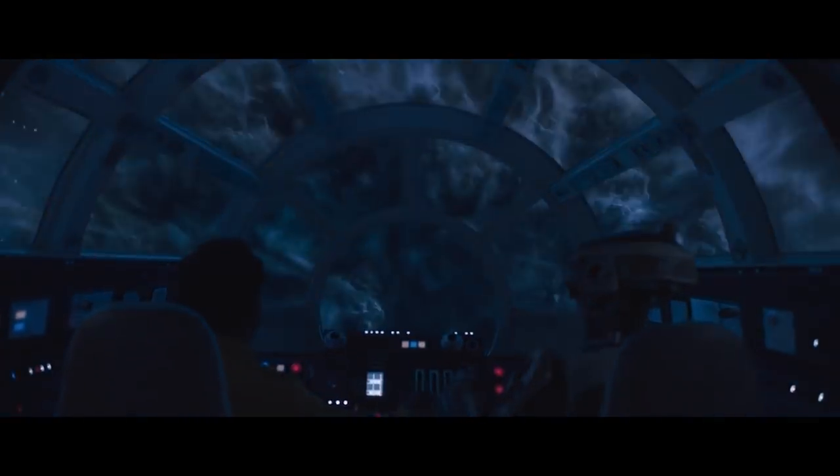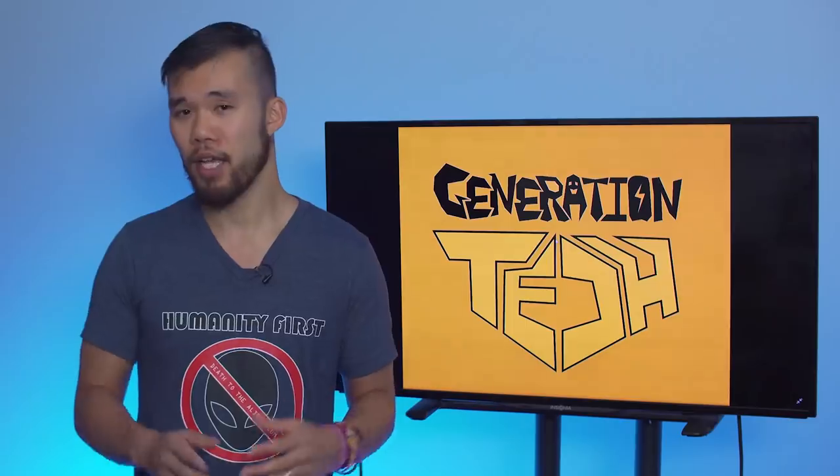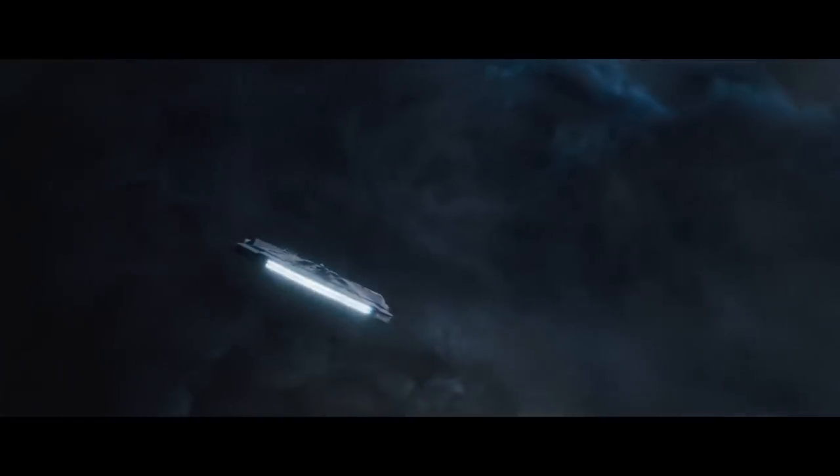Now, one of the coolest things the film introduces is a giant space storm known as the Acadese Maelstrom. It's Disney's new take on the famous Kessel Run. Today we'll be taking a closer look at the Maelstrom, figure out what exactly it is, and if something like this could actually exist in real life.